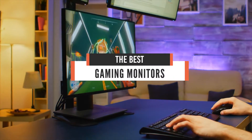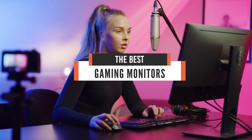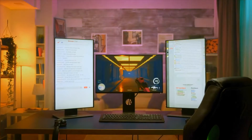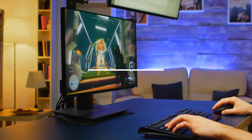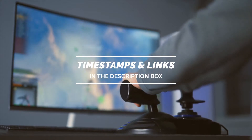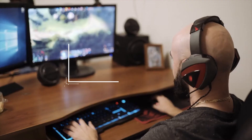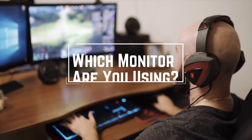Today we'll take a look at the best gaming monitors in the market for 2021. I made this list based on my personal opinion and I'll try to help you find the right one for your needs. To see the most up-to-date prices and find out more information about these monitors, you can check out the links in the description below. Before we start, I have a question for you guys: which monitor are you using right now and would you recommend it? Let me know in the comments.